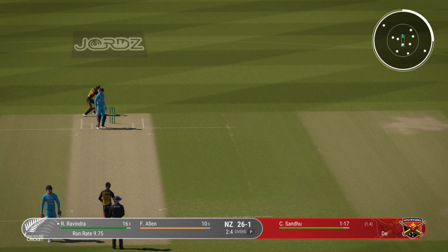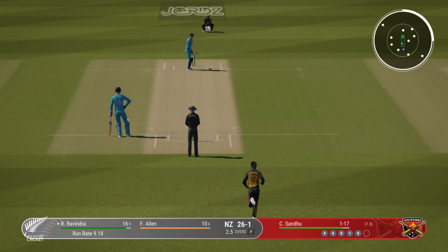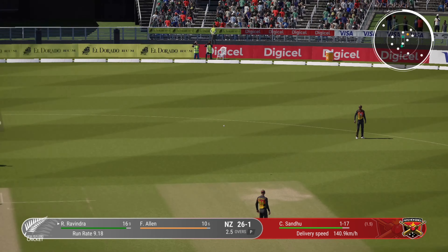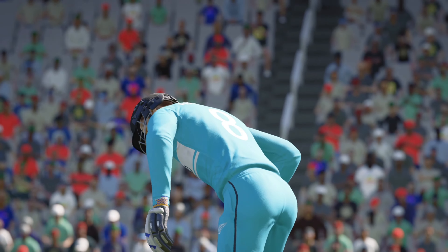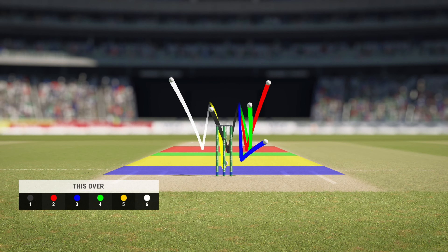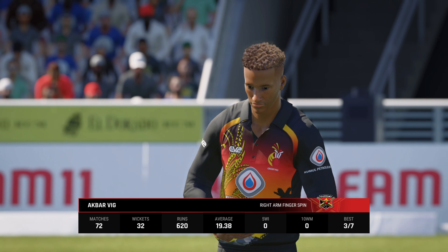Doesn't beat the infield. End of the over — nine runs coming from it. New Zealand 26 for one. This bowler knows how to give the ball an almighty tweak. Let's see how they go.